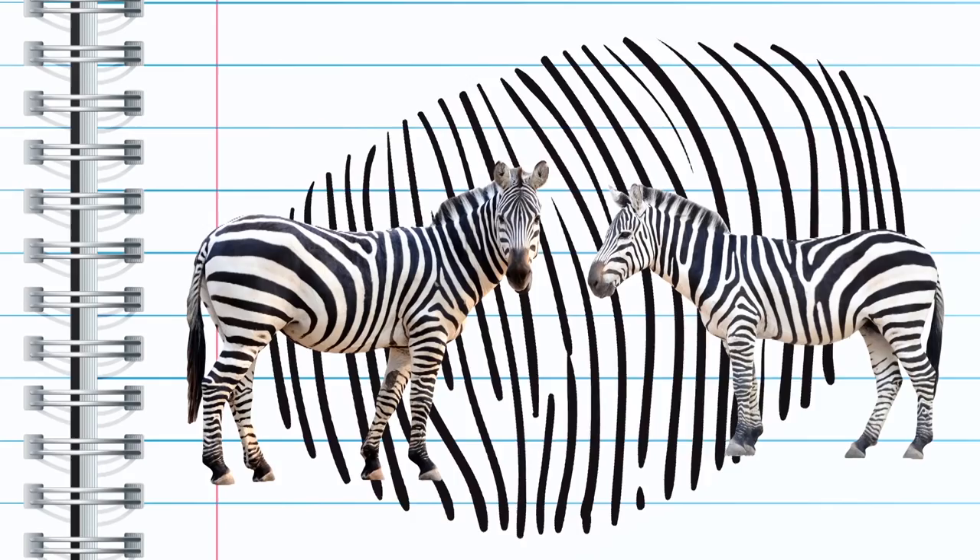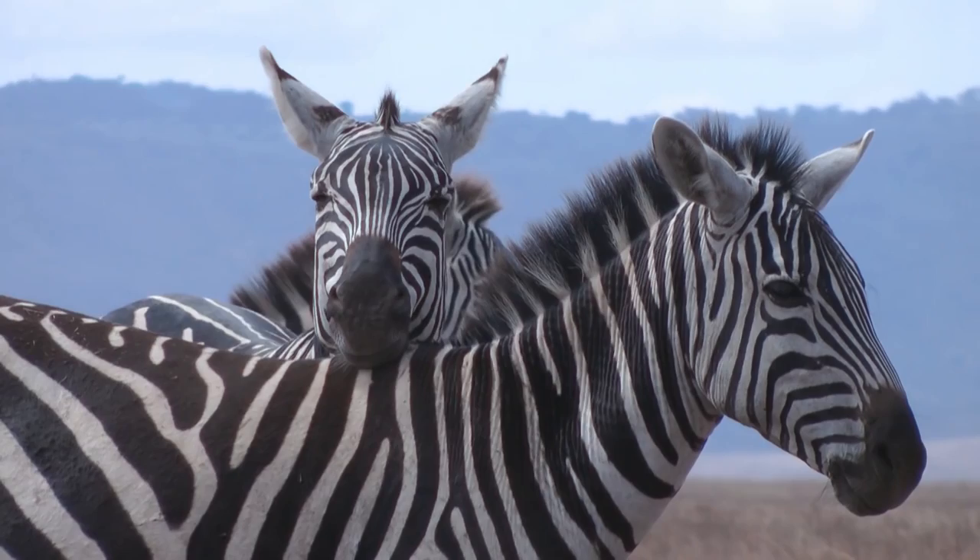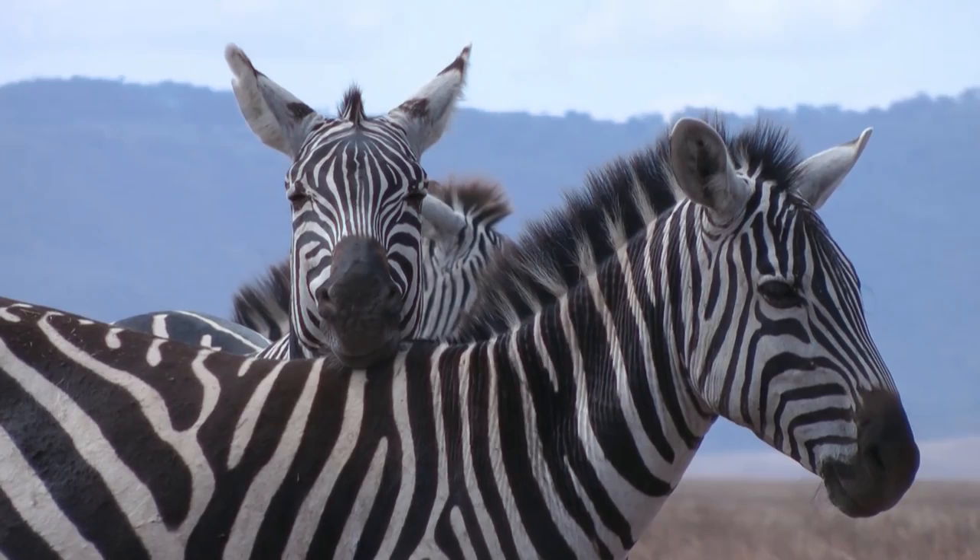No two stripe patterns are the same, and zebras use them to identify each other — every zebra is a snowflake. Females use stripe patterns to choose their mates, and different types of zebras have different types of patterns. But that still doesn't explain why they have stripes in the first place.